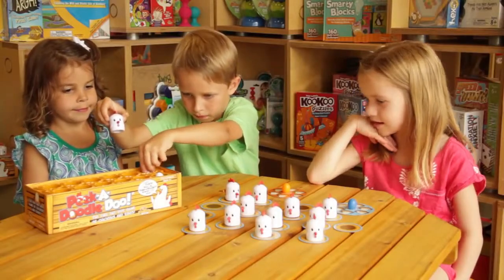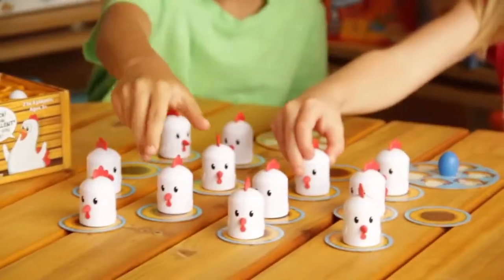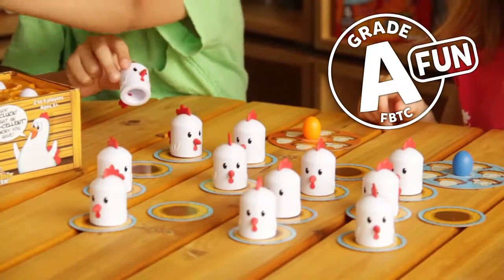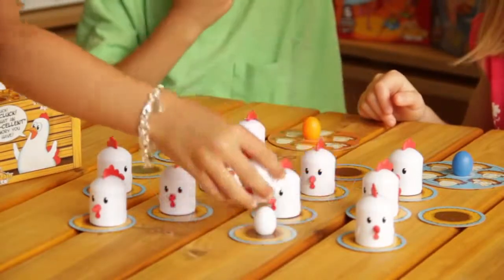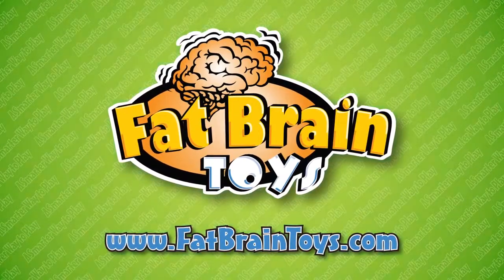Peek-a-doodle-doo improves concentration and memory skills with game pieces always being in constant motion. The find-and-hide game of chickens and eggs is grade-A fun. Recommended for ages 3 and up. Peek-a-doodle-doo — available now at FatBrainToys.com.